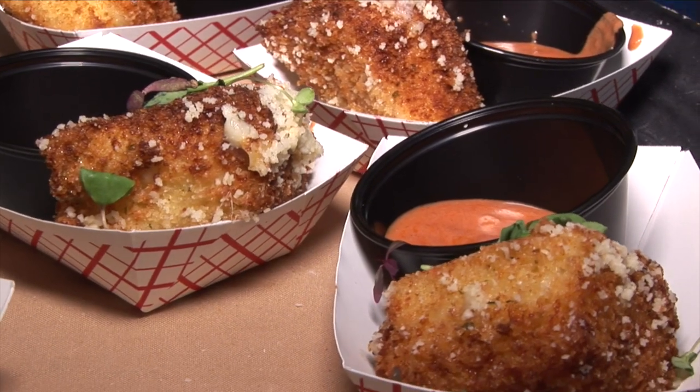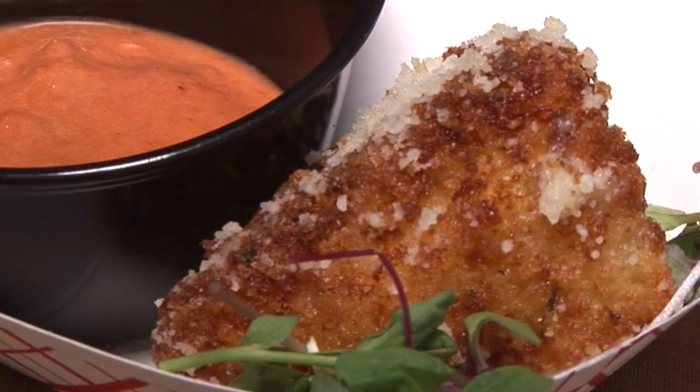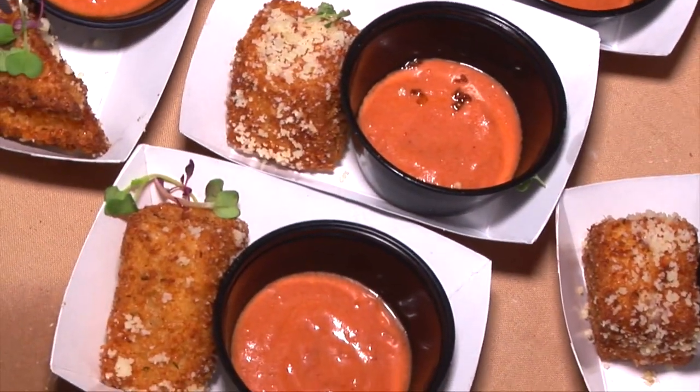Tonight we have a grilled cheese that we've deep fried. It's stuffed with Asiago, Romano, Parmesan, Belle Palle — which is a creamy mozzarella style cheese — and Rondelet garlic and herb cheese spread to hold it all together.